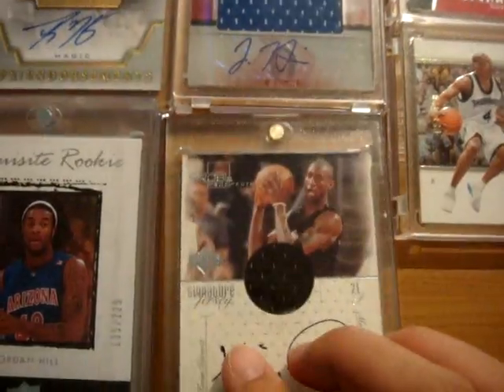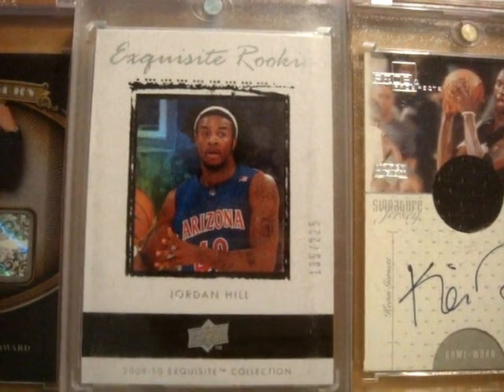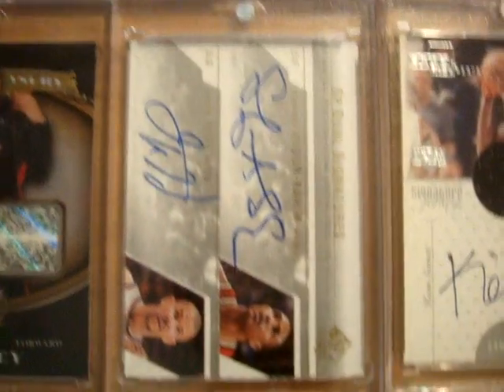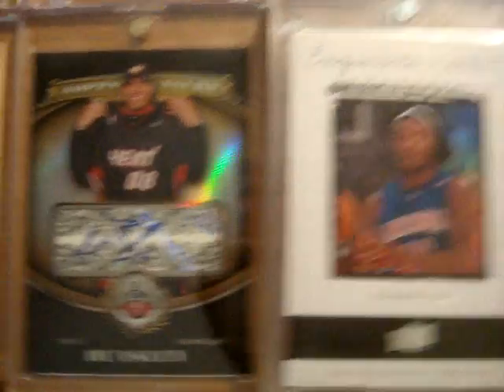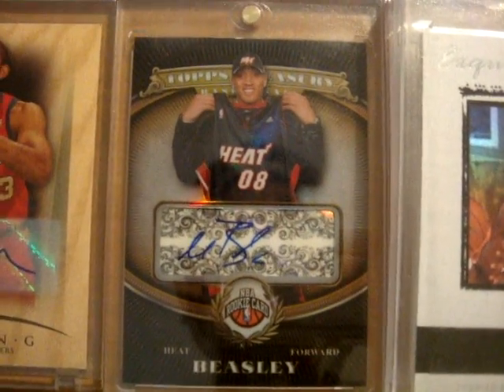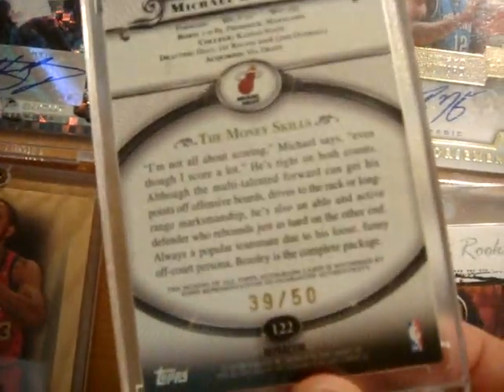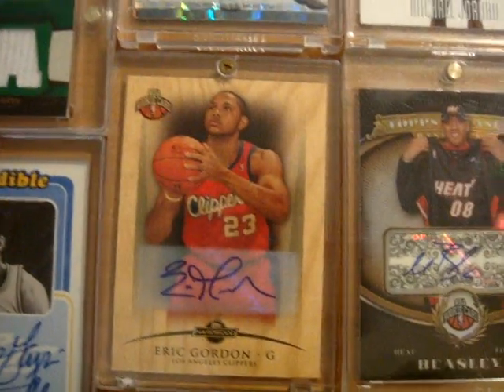Next up is a Kevin Garnett Pros and Prospects old school card jersey autograph on-card — this one is not numbered but I think it's short printed. Next up is an Exquisite rookie card of Jordan Hill numbered out of 225, that comes with a Jason Kidd and Shareef Abdur-Rahim dual on-card autographs. Next up is a Michael Beasley Topps Treasury gold refractor rookie autograph card — this one is numbered 39 out of 50.